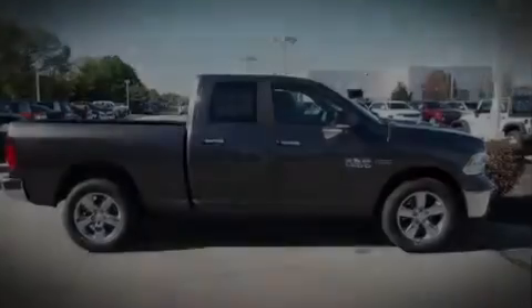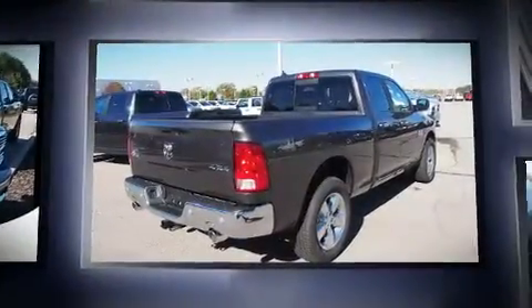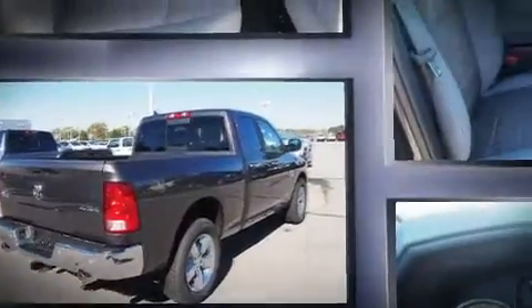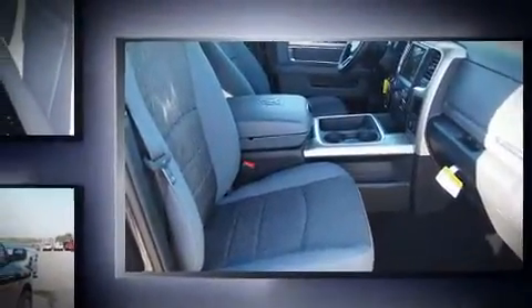The 2017 Ram 1500. This four-door, five-passenger truck will allow you to take command of the road with confidence. Smooth gear shifts are achieved thanks to the powerful eight-cylinder engine, providing a spirited yet composed ride and drive.